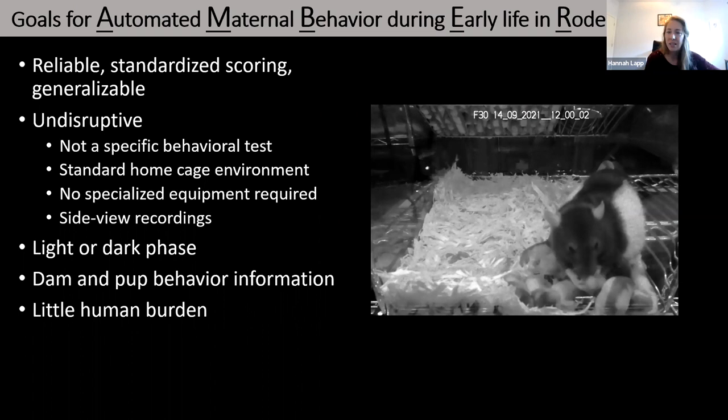We wanted the pipeline to be undisruptive, so not using a particular maternal behavior test. The pup retrieval test, for example, has you scatter the pups about in the cage to see how quickly the dam returns them to the nest — but this doesn't happen very often naturally in the home cage environment, so it may not be a good indication of what the pup is actually experiencing in terms of home cage maternal behavior.